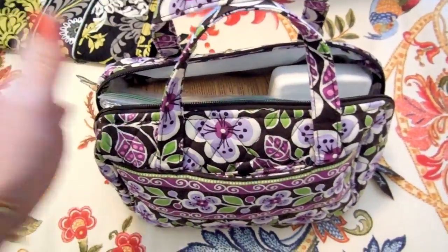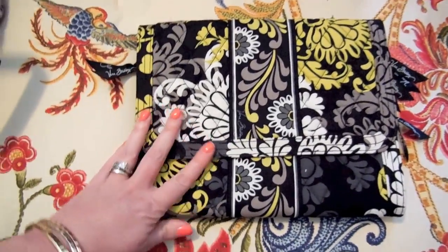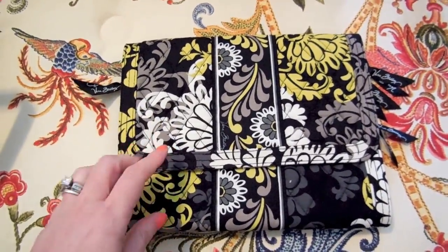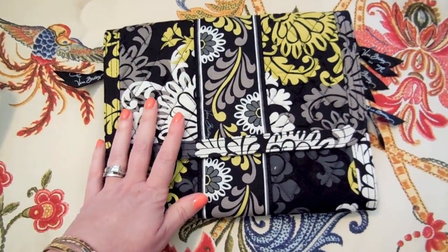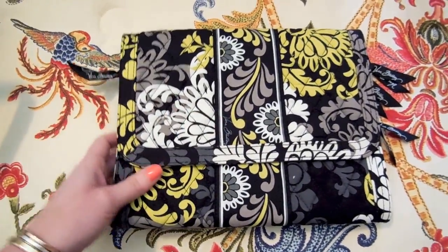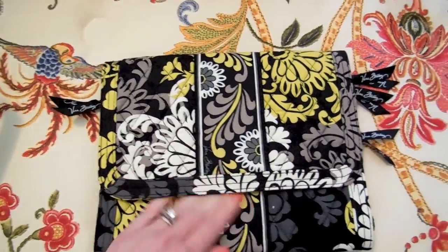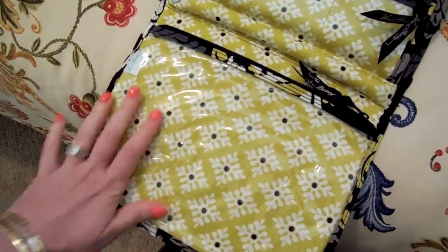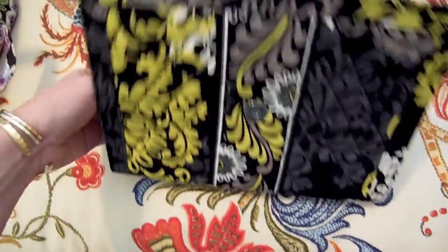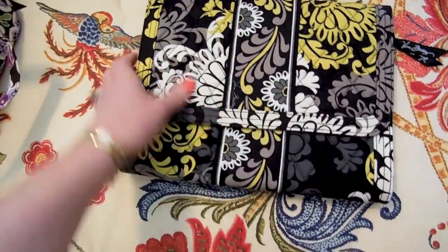Next is one of my favorite things — the jewelry folio in the 'Baroque' pattern, which came out winter of 2010. I got it at a discount because it's an older pattern, which I don't love, but the great discount made that fine. I actually have a separate review video on this that I'll link below. It's very thin and I love it because you can put a variety of jewelry in it. It has really great compartments including a big section — I go more in depth with actual jewelry in the review video. Highly recommend this one.